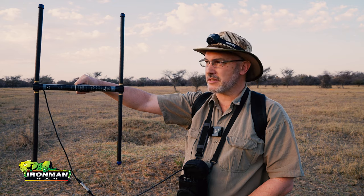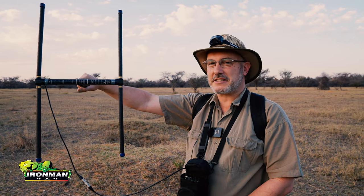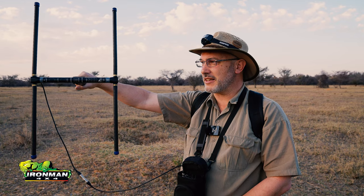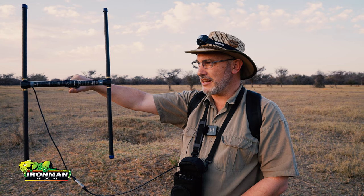There we go. At the moment, the signal is mostly polarized in the vertical direction here, so that's another challenge in just finding her. But we've got her, so we should be able to move in and hopefully watch her emerge as the sun sets.